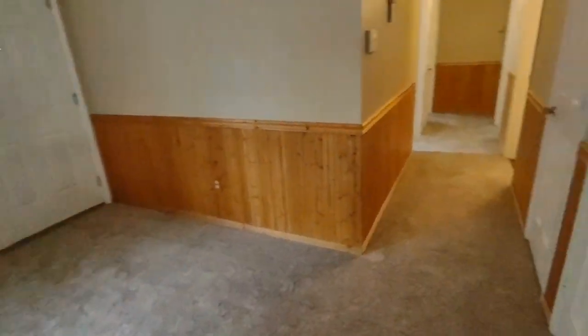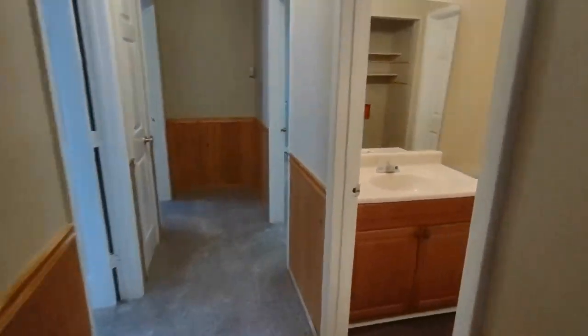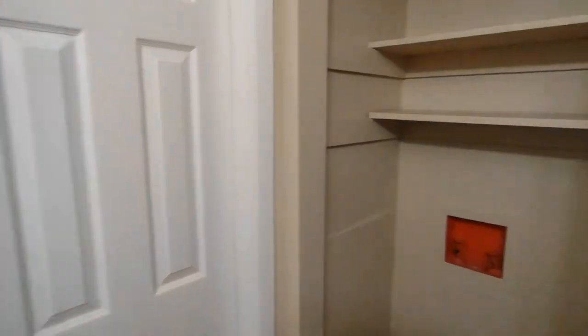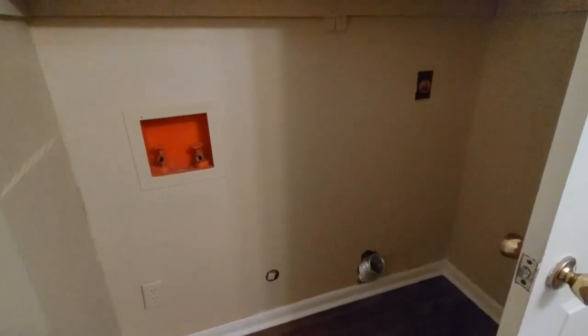Going down this hallway, we go towards all of our bedrooms and bathrooms. To our right is our half-bath, complete with large vanity and access to the laundry area. The laundry area is complete with washer-dryer hookups and storage space above.